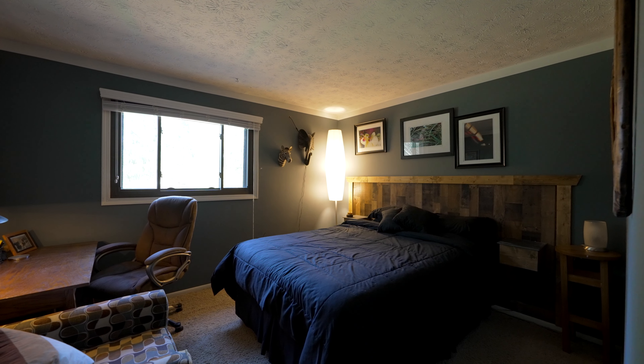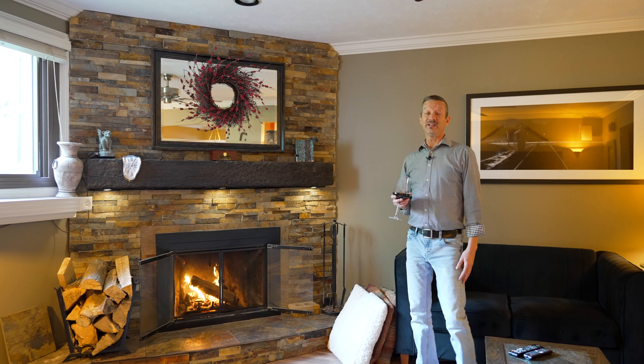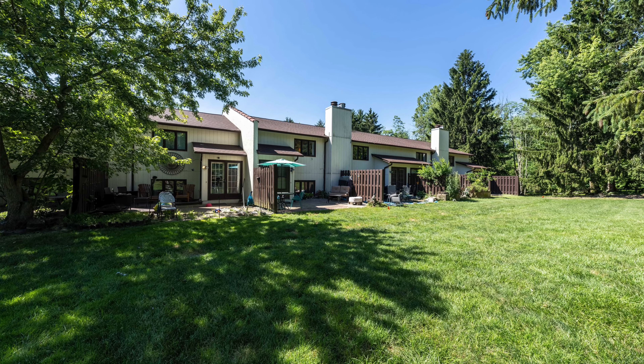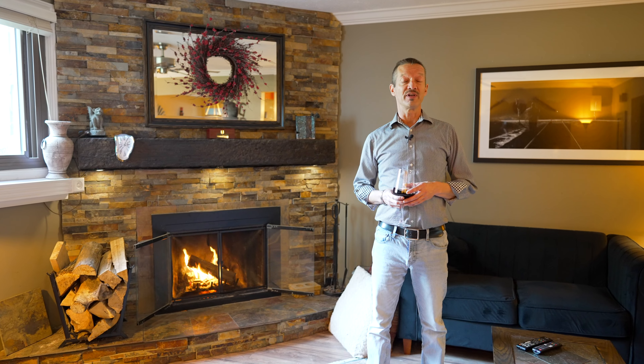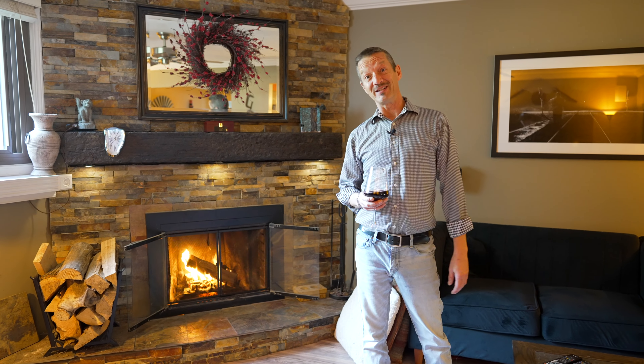This is truly an ideal location. Right outside you've got about an acre to an acre and a half of backyard to enjoy, lined with pine trees. Just a short distance up the street is Brunswick Lake, with dining, shopping, and everything you could ever need. Welcome home.